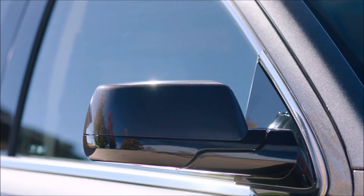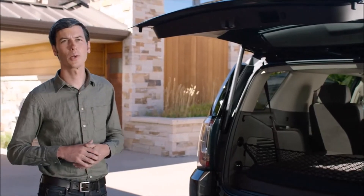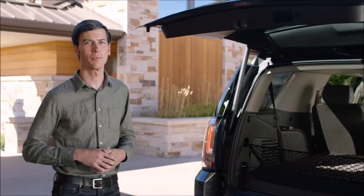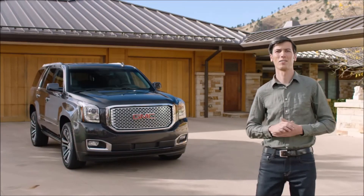The heated mirrors are also power folding and feature integrated turn signals. And the hands-free programmable liftgate seals the deal on powerful refinement. Now that's pretty cool.